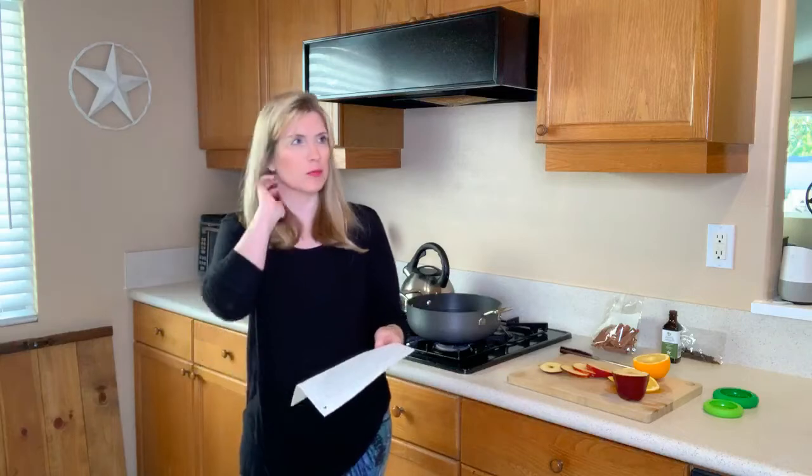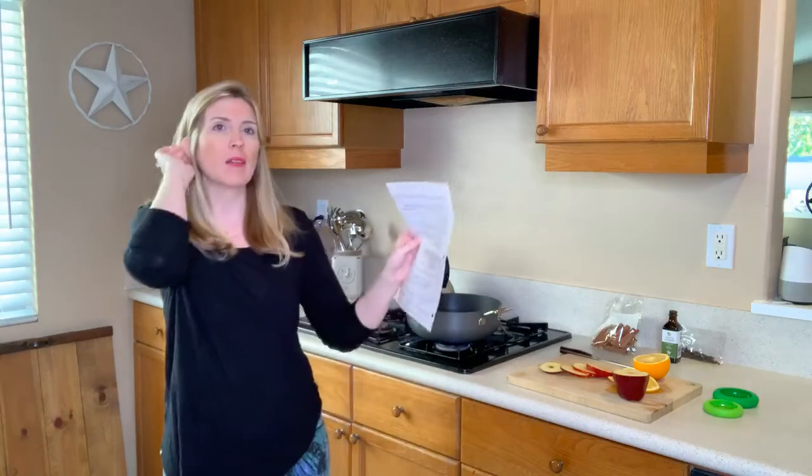It affects our pets in a greater capacity than it affects us because they're so much smaller than we are. So I want to talk about why this is important. I've got my little cheat sheet here. In July 2019, in the Science of the Total Environment, there was an article published regarding research titled 'Urinary Concentrations and Distribution Profiles of 21 Phthalate Metabolites in Pet Cats and Dogs.'